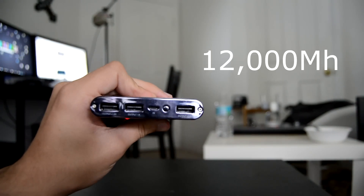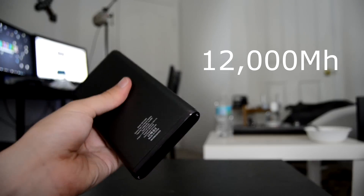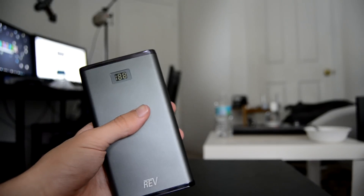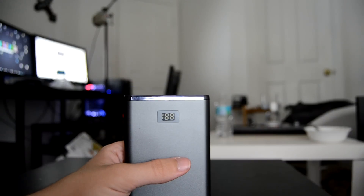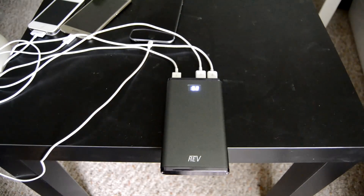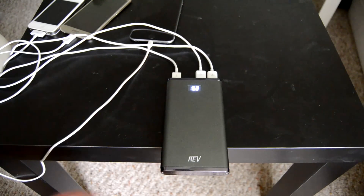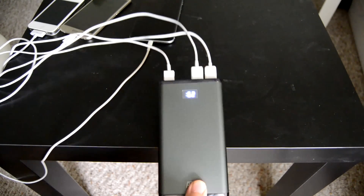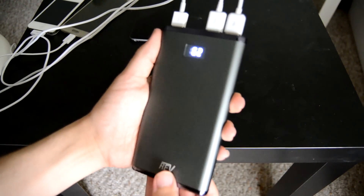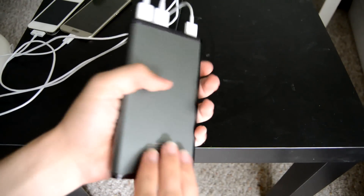It is 12,000 milliamp hours, which is for some smartphones four times what their battery is, and it's only $20. That's shocking compared to how other companies try and sell you 2,000 or 3,000 milliamp hours for $8, which in the long run is a rip-off.